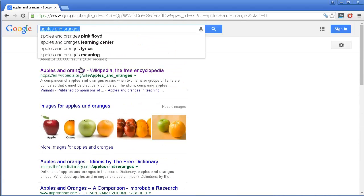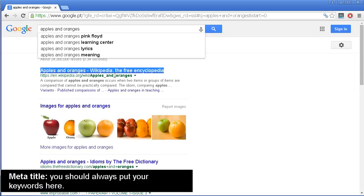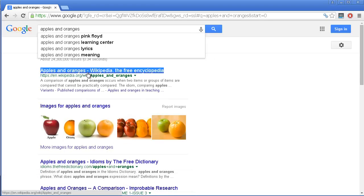Why exactly does this website appear here? How does Google know that these websites are related to 'apples and oranges'? They know because they have relevant keywords — first on their meta title, which is the first line that appears in the results. This is one of the first places you should always insert your main keyword, on your meta title, because this is where Google gives the most value to your keywords.